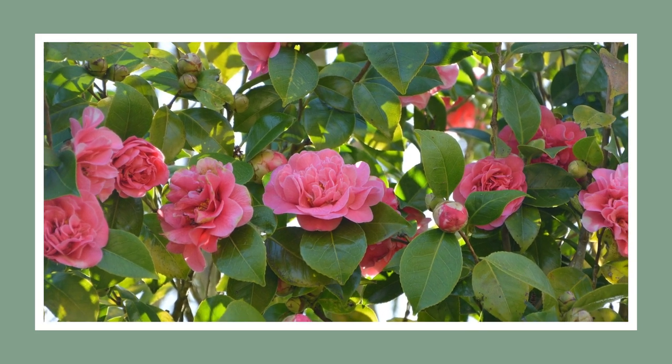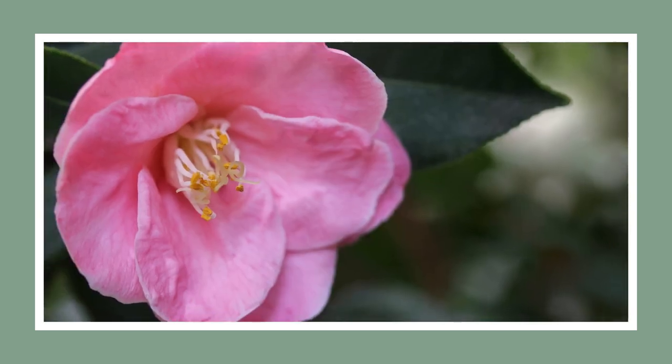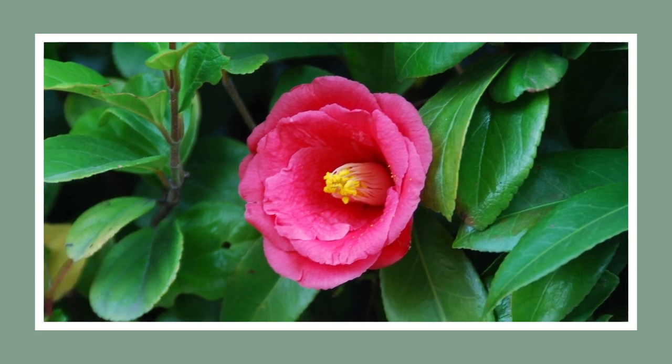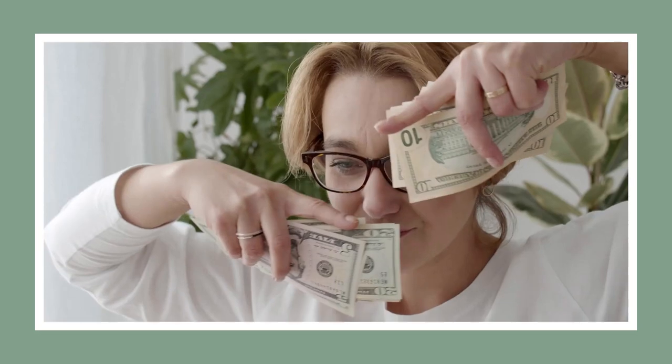These beauties put on their grand spectacle mainly in winter and spring, with blooms in white, pink, red, and yellow. Fun fact: in the 1800s in Alabama, having a camellia in your yard was like owning a Rolex watch — the pinnacle of luxury. Eat the rich, am I right?